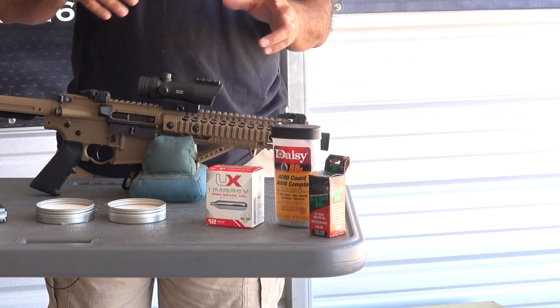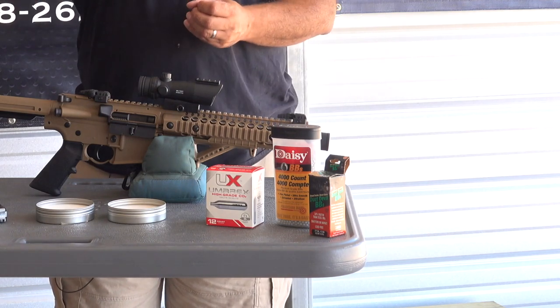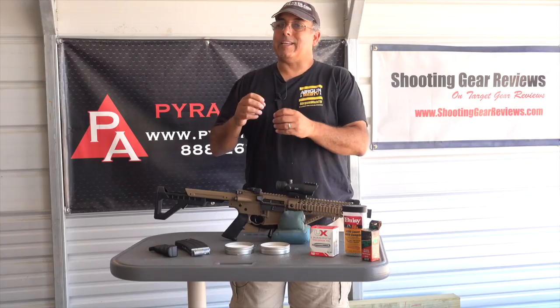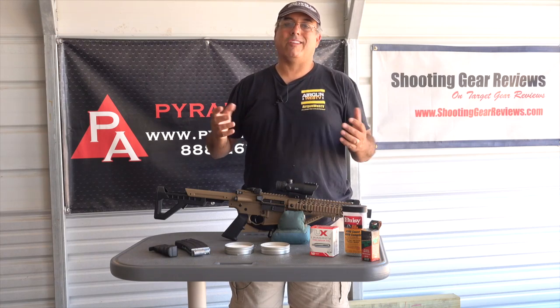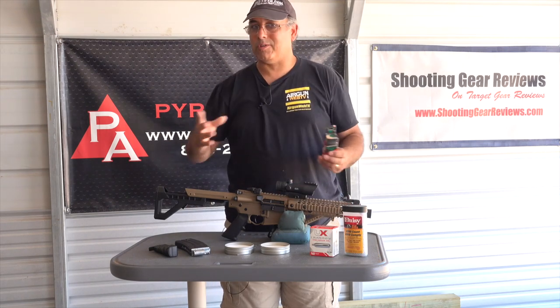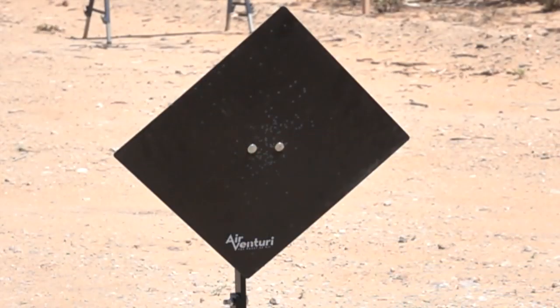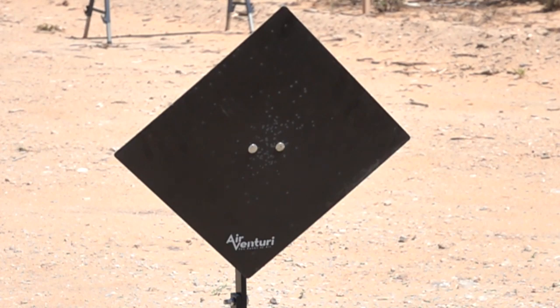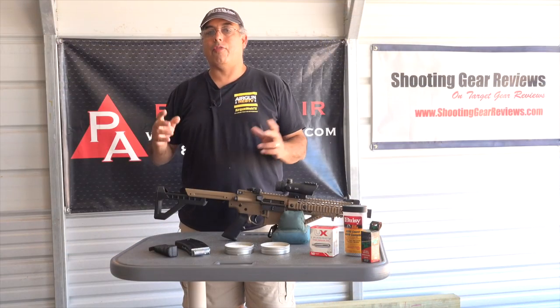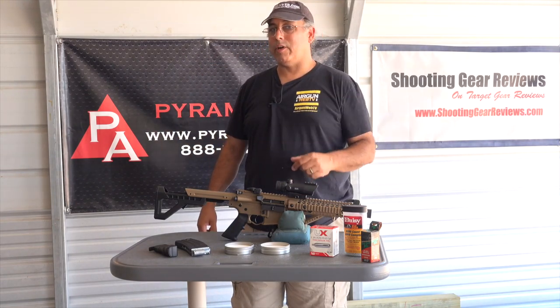I'm running Daisy BBs - I've found those to be super accurate, they hold up and last a long time. Some of the other BBs, specifically the copper-coated ones, tend to pit and rust, and if you run those in your gun you can really bugger it up. The other BBs I'm running - because I want to shoot some steel targets - are the Airventory Dust Devils. When they hit a hard object, they break apart, which is pretty doggone cool. So let's load up the magazine, I'll show you some accuracy, and then a special guest is going to come on and we'll shoot some steel targets.